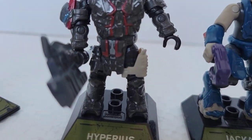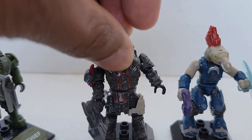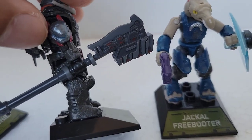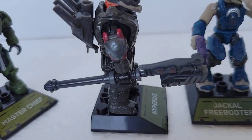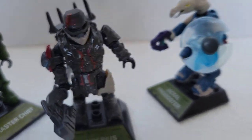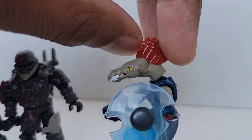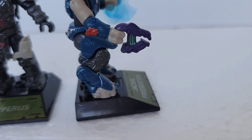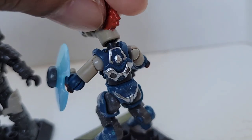Hyperious looks great. You can take his helmet off — that's how he looks without it. His helmet has like a bit of hair or something in the back. He comes with an axe, whereas the six-inch figure has a gun and a jetpack instead. They did a great job with this one. The Jackal Freebooter's mouth doesn't open, though it seems like it would. His shield looks great, and his plasma pistol looks great too. His legs extend just like the Elite's.